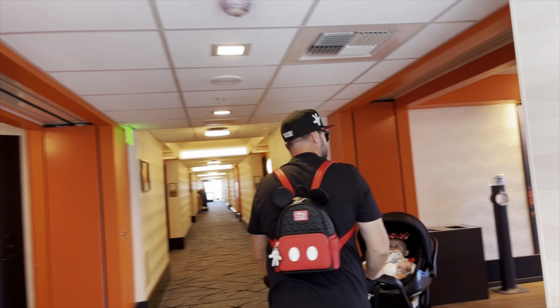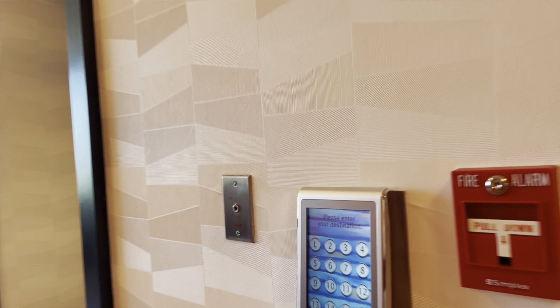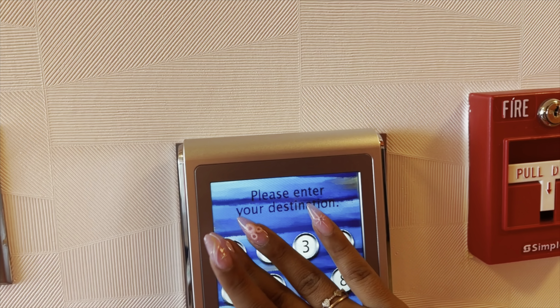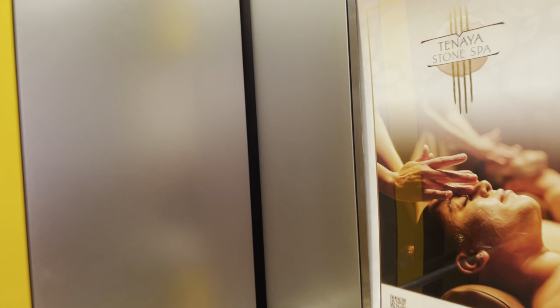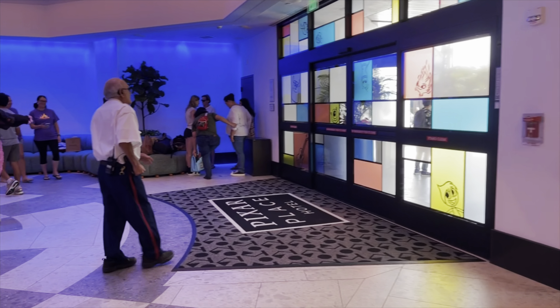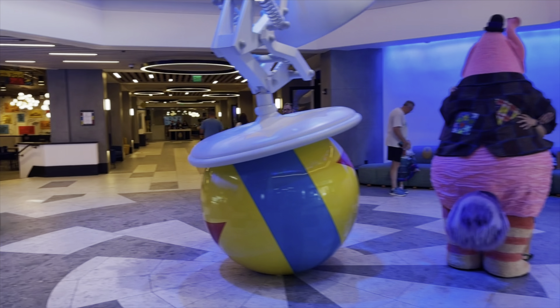We're staying at the California side. I'm going to head to the elevator — we are on the 12th floor, so we need the lobby to get out and start our day.